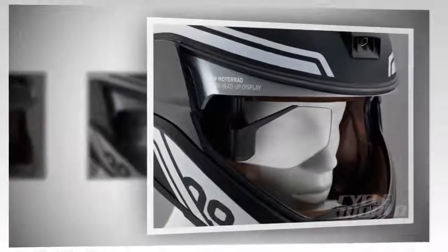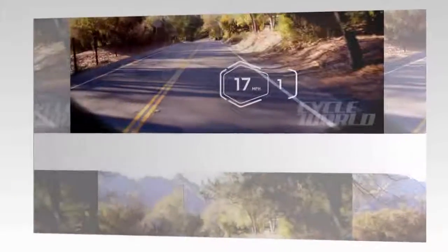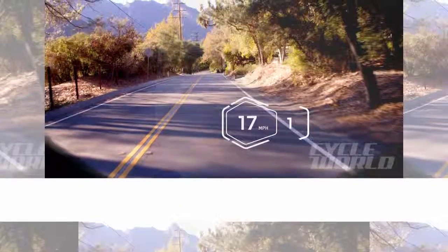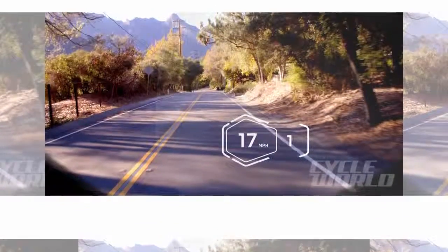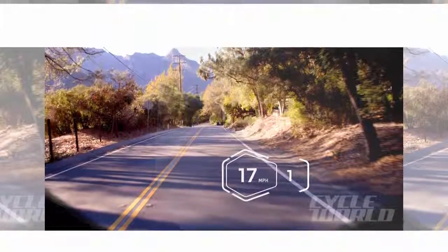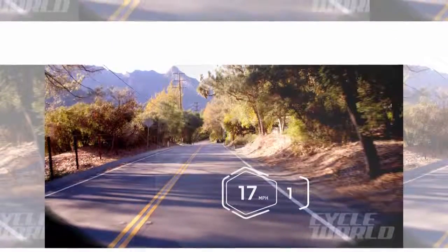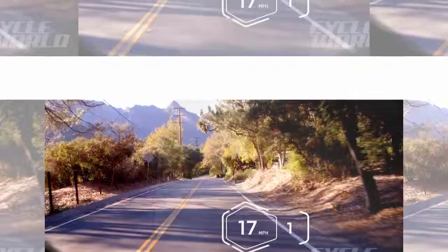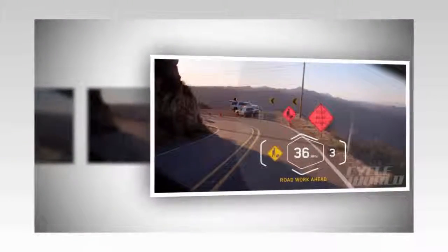Although a major existing helmet company has yet to commit to bringing a similar lid to market, Bell Helmets recently announced its collaboration with 360 Fly, yielding new helmets with integrated video cameras — the Moto 9 Flex Off-Road and Star Full-Face Street lids. Currently, BMW Motorrad is hard at work developing its own interpretation of a head-up display helmet with mini-computer and integrated speakers.